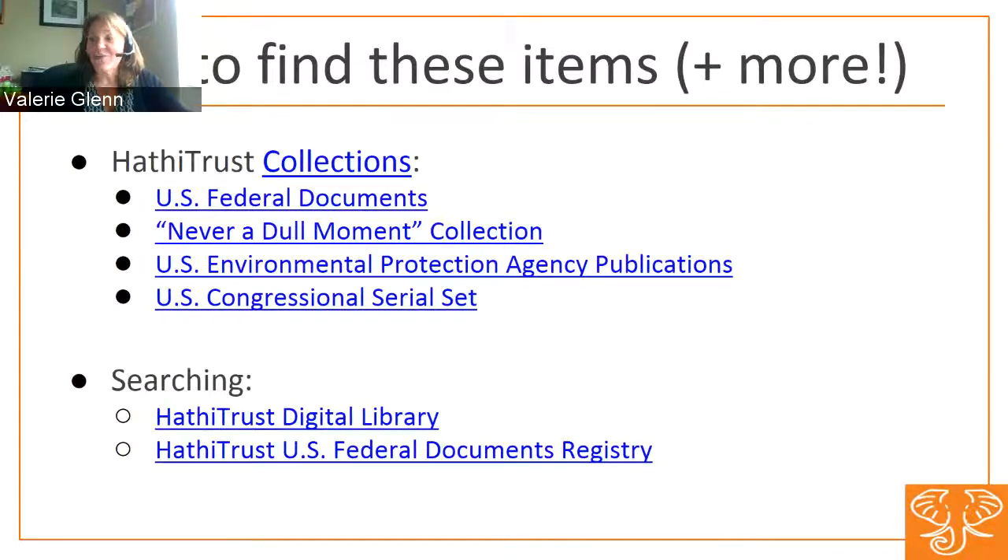Now I've gone through this very quickly. I do want to spend some time on how to find these items. HathiTrust itself has more than 16 million volumes that are searchable. We've produced a subset of particular items that we call collections. We've created the large collection of more than a million federal documents, and we've also created several collections based on priorities for the U.S. Federal Documents Program — for instance, the Environmental Protection Agency is an area of focus, and we've grouped all of those publications together in a collection. Likewise for the Congressional Serial Set.